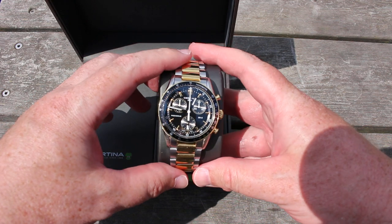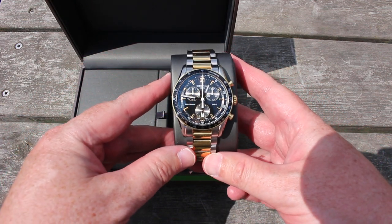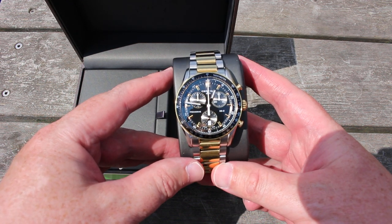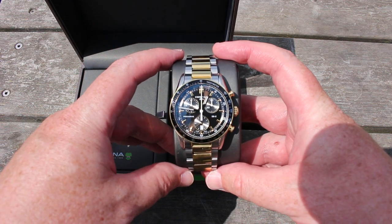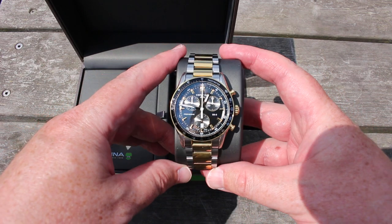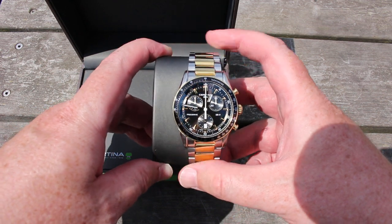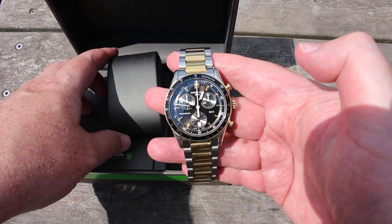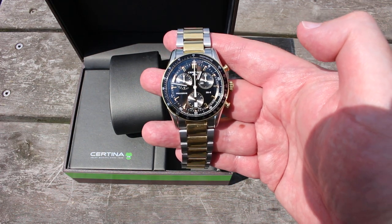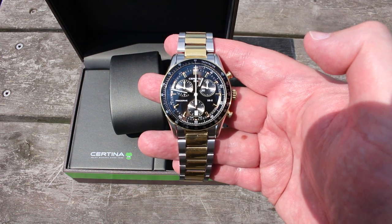It was first introduced at Baselworld in March 2013 and made available in shops in August 2013. Already back in 2013, Ariel Adams from aBlogtoWatch tried to showcase this watch to his viewers, showing how magnificent a piece this is.